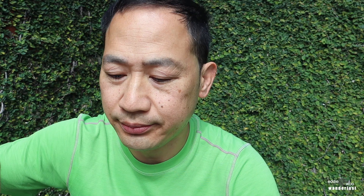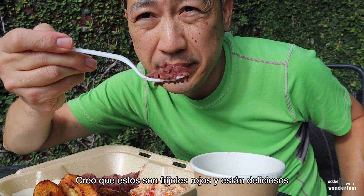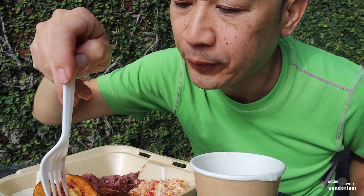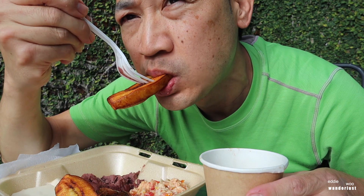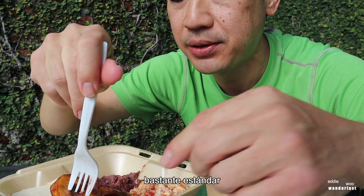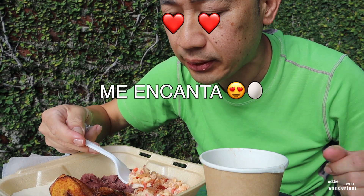Let's try the eggs. Looks like there are tomatoes in there. Mmm, the eggs are delicious. Let me try the beans — I think these are red beans and they're delicious. Then you got the classic plantain — pretty standard. I'm a fan of the eggs though; they made them really soft.